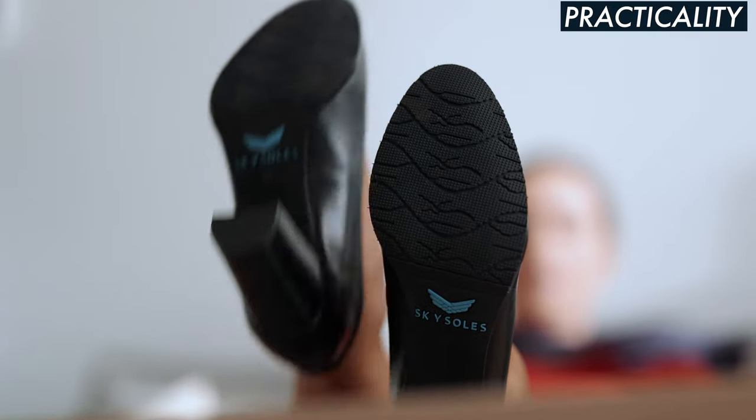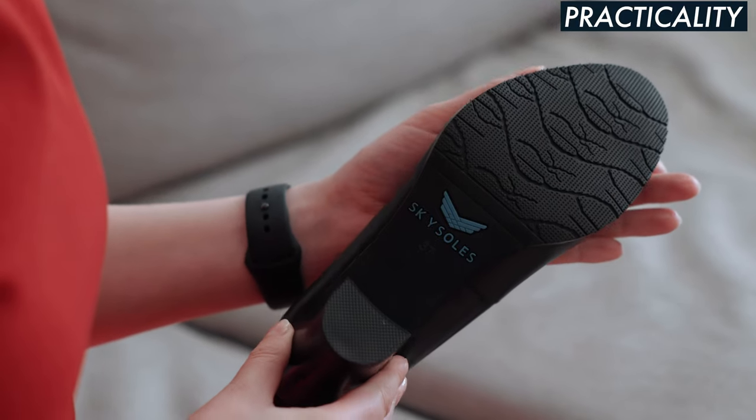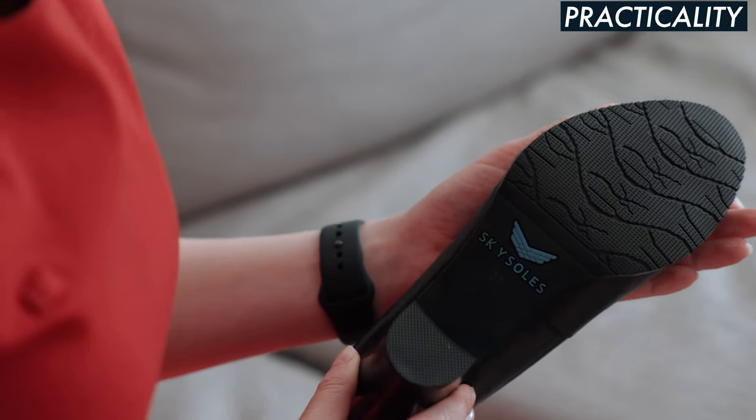If you look at the bottom of these shoes, there's actually a lot of grip, which is amazing because as a flight attendant you come across so many liquids and so many different things on the floor. The bottom of the shoes adds extra grip to help you not slip on those surfaces.